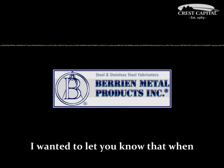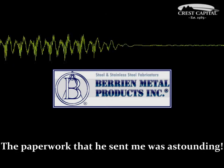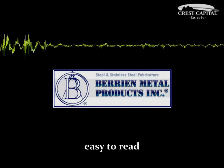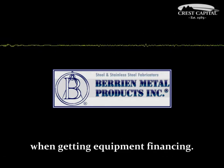I wanted to let you know that when I was dealing with Mike Marson, the paperwork that he sent me was astounding. This was the best process I've ever seen — the most condensed, easy-to-read, simple process that I've ever seen when getting equipment financing.